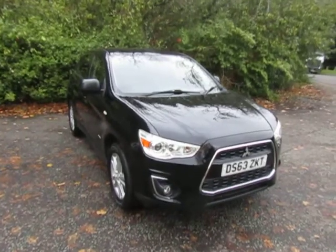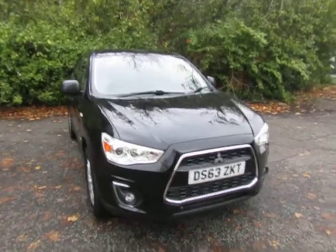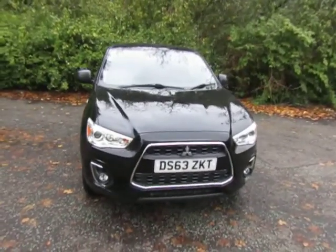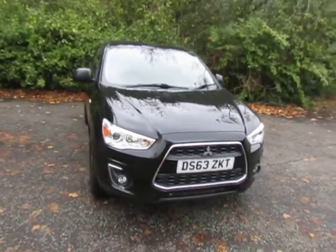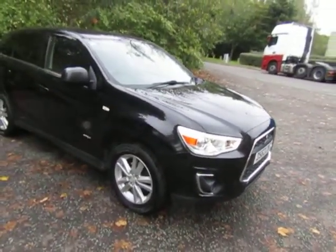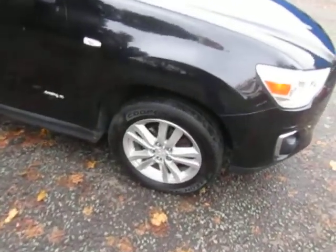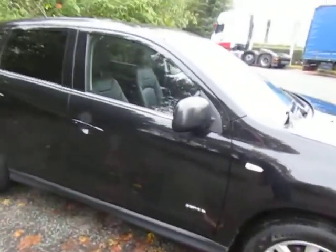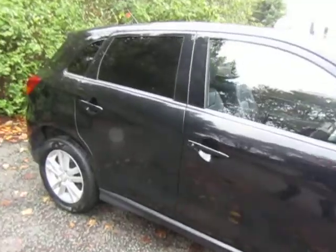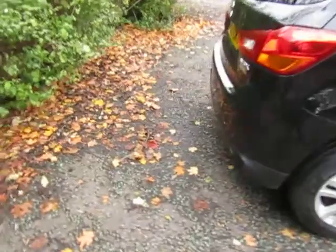This is a Mitsubishi ASX4 1.8 diesel manual gearbox, and as you can see it's on a 63 plate and it's in metallic black. This is the two-wheel drive version. It's got alloy wheels as standard, body coloured door mirrors and door handles. You've got extra tint on the rear windows, so these are classed as a crossover vehicle.